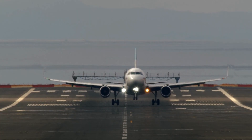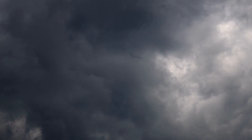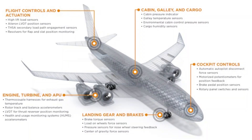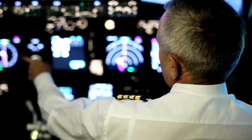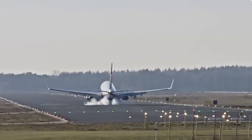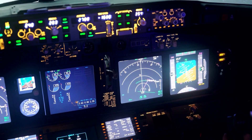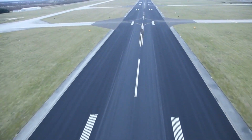Have you ever wondered how pilots ensure a smooth landing, even in varying weather conditions? Complex autobraking systems use a combination of sensors, computer algorithms, and the aircraft's onboard computers to determine the optimal amount of braking force needed for the current landing conditions. Whether it's a clear day with perfect visibility or a rainy afternoon, these systems are always ready to work their magic, guaranteeing you a safe and pleasant arrival.